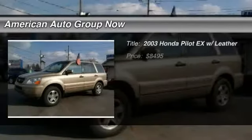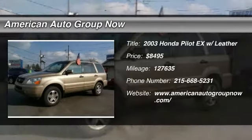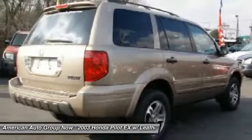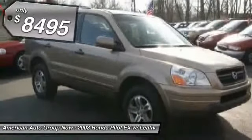The 2003 Honda Pilot. Optimal utility. Indulgent interior. Powerful performer. You'll be ready for almost anything in the Honda Pilot, and it's priced below $10,000.